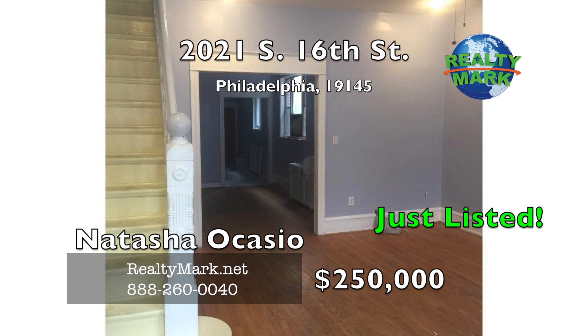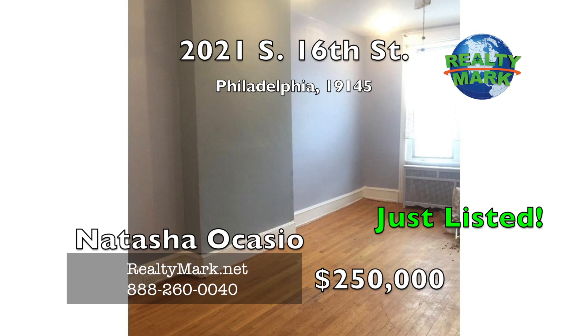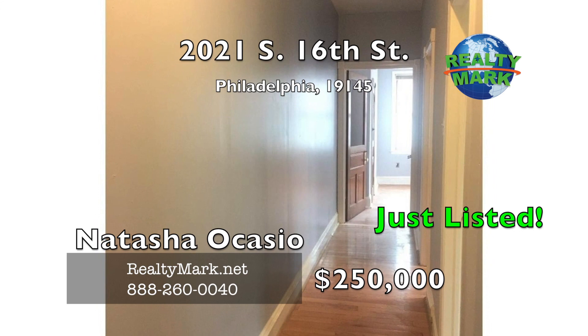South Philadelphia home, four bedrooms and one and a half baths. This home is literally steps away from food and entertainment, with public transportation literally at your feet. This home screams elegance with nine-foot-plus ceilings, large living room, large dining room and an eating kitchen. Come take a look before this perfectly located home goes. Call Natasha Ocasio for more details.